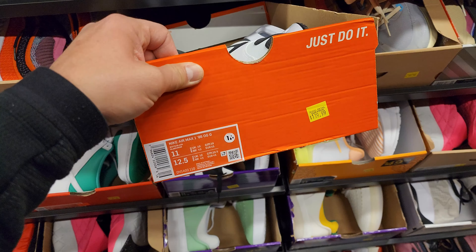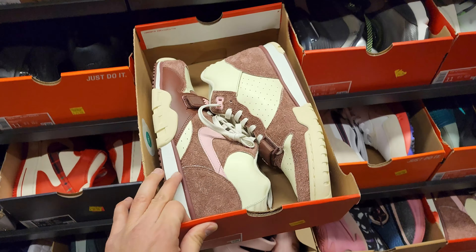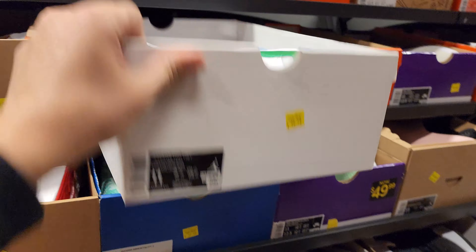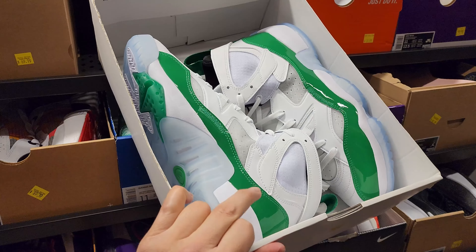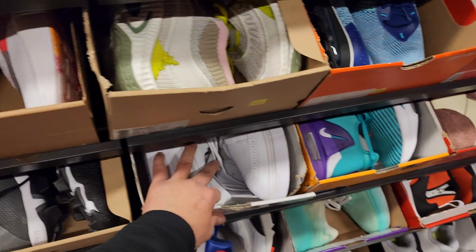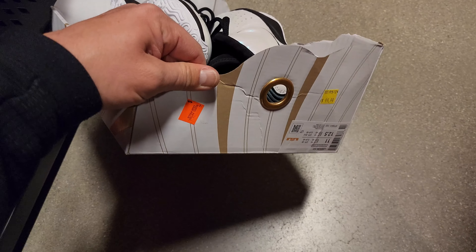Back in the sneaker section. Size 11 Air Max One Golf for 20. Trainer ones going for 60. Presto Mids right here going for 70. Jumpman Two Trays — funny seeing these for 70 when there's a full box of them for 35 in the middle of the store. Rex Quandos right here going for 80.